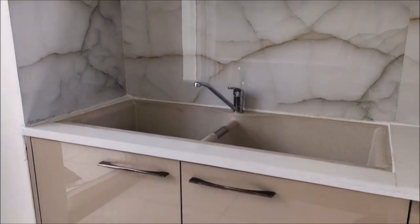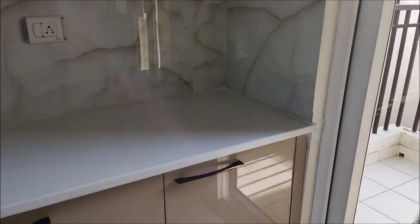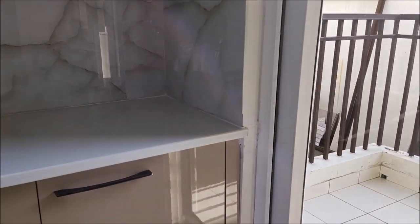We are providing a granite fiber sink, so that when you wash utensils there is no sound. Same tile work — wall tiles — are provided accordingly.